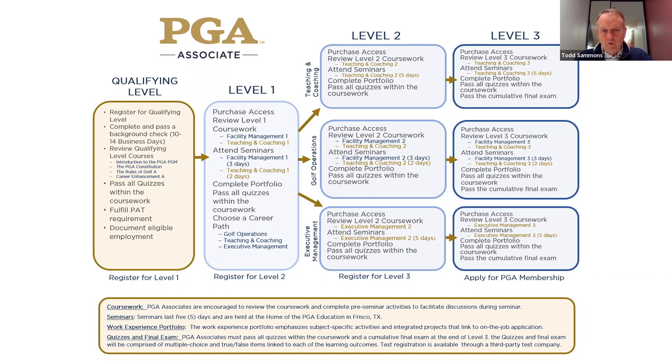I'll hit a little bit on the 3.0 program and how people can transition from 3.0 to 3.1. If they're in 3.0 and have completed testing in level one, then they cannot transfer to 3.1 — they need to go ahead and complete level two and level three in the 3.0 program. If they have not tested in 3.0 level one, they can transition to 3.1.